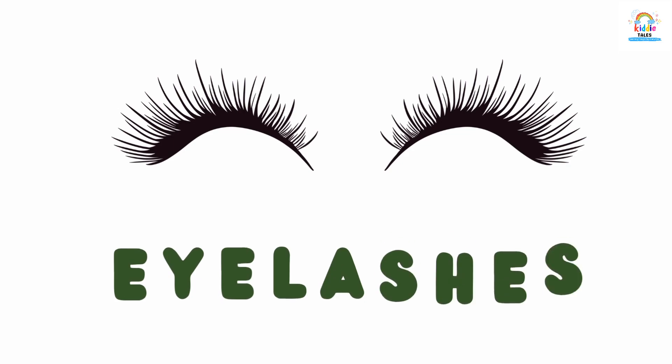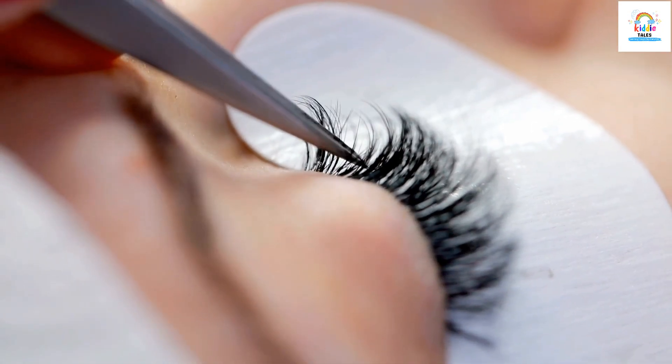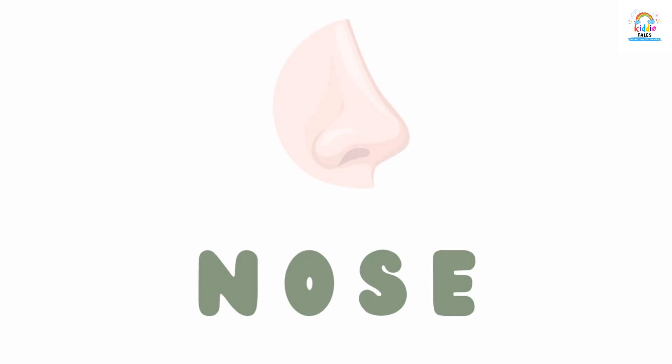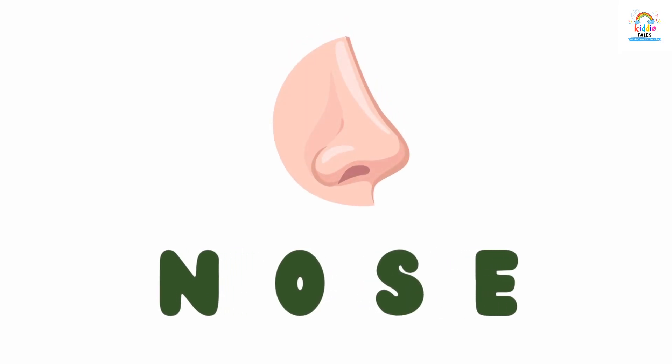These are eyelashes. Eyelashes. This is nose. Nose.